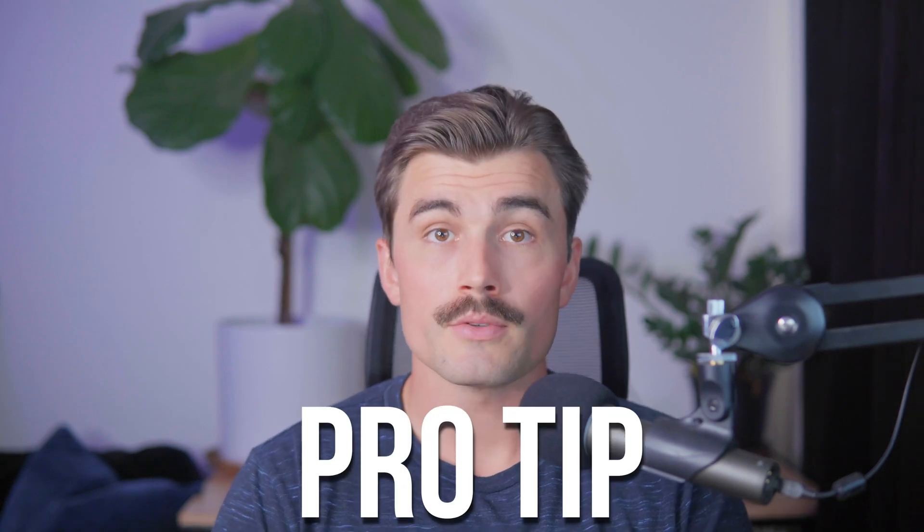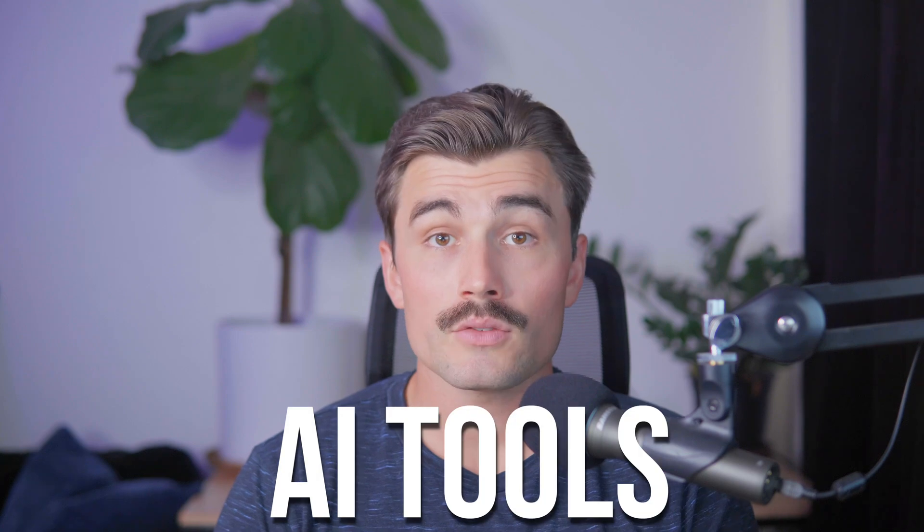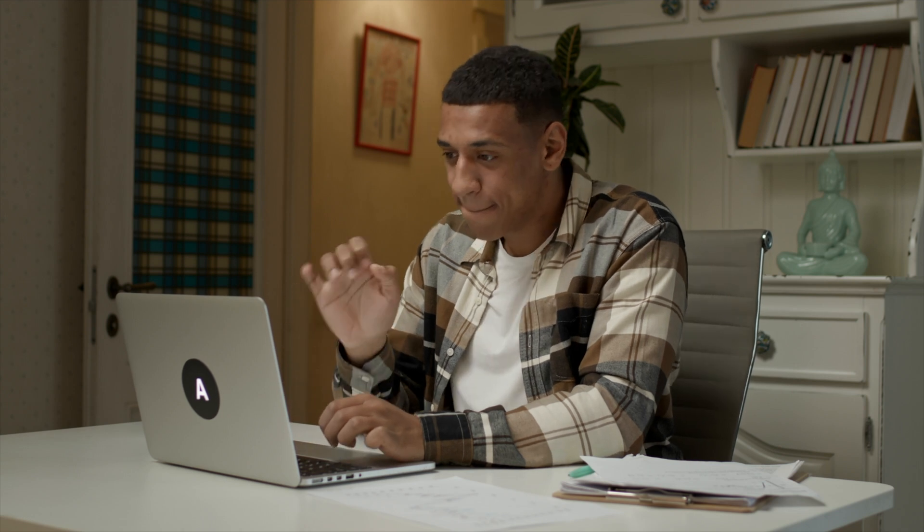Here's a pro tip: when editing your product title and description, consider using AI tools like ChatGPT. You can ask the AI to generate a catchy product title or a detailed description that highlights the product's best features. This can save you a ton of time and help ensure that your listings are engaging and tailored to your audience.